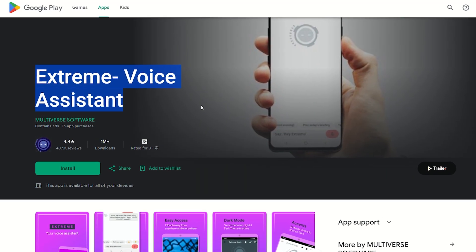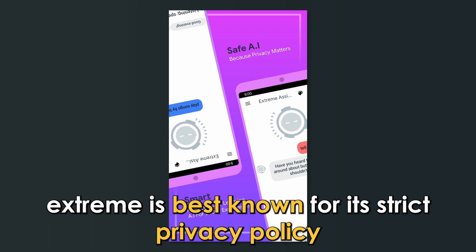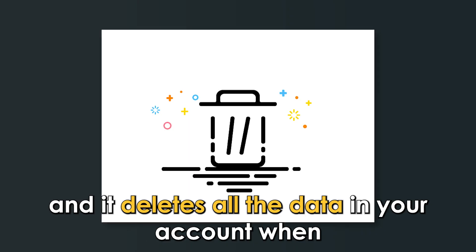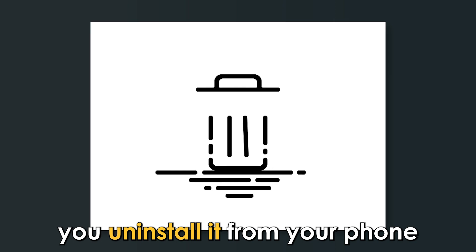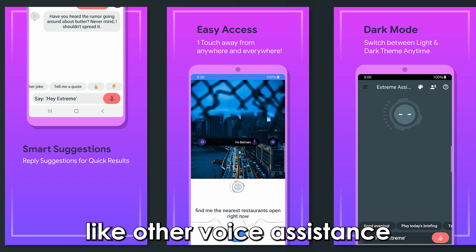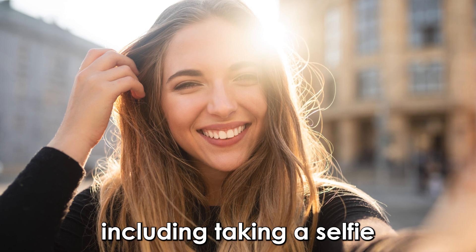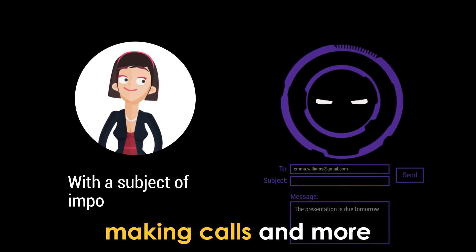Extreme Voice Assistant — best for privacy. Extreme is best known for its strict privacy policy, whereby it doesn't share your conversations with anyone else except you. It deletes all the data in your account when you uninstall it from your phone, making it ideal for individuals who value their privacy. Like other voice assistants, this app enables you to complete tasks hands-free, including taking a selfie, browsing the internet, answering emails, making calls, and more.